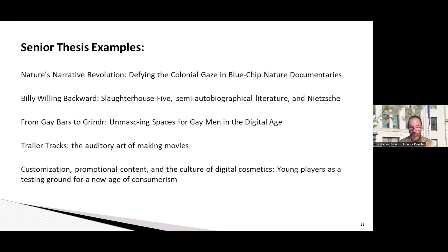The fourth example: 'Trailer Tracks: The Auditory Art of Making Movies.' This thesis applied a critical lens to the music used in film trailers. The student argued that film trailers are one of Hollywood's most important marketing tools, and they're given life by the music in them — music we often ignore as it plays in the background. He argued that the music is actually more important than the visual clips of the film in the trailer. That student was a visual and media arts major and now works in Hollywood helping develop movie trailers, using the thesis to better understand the art he intended to pursue.